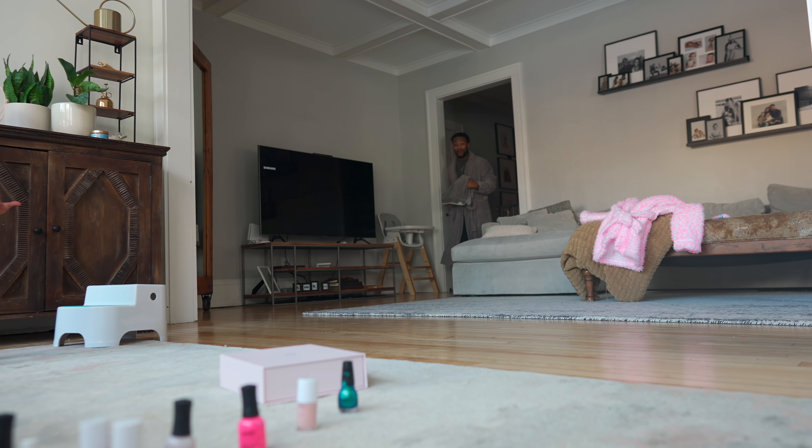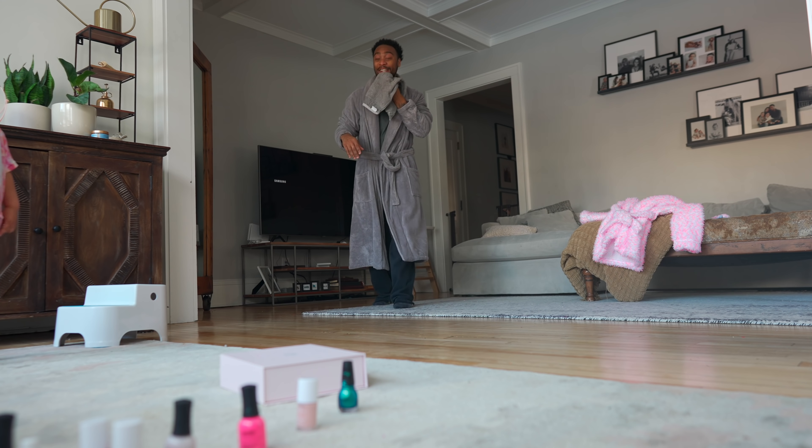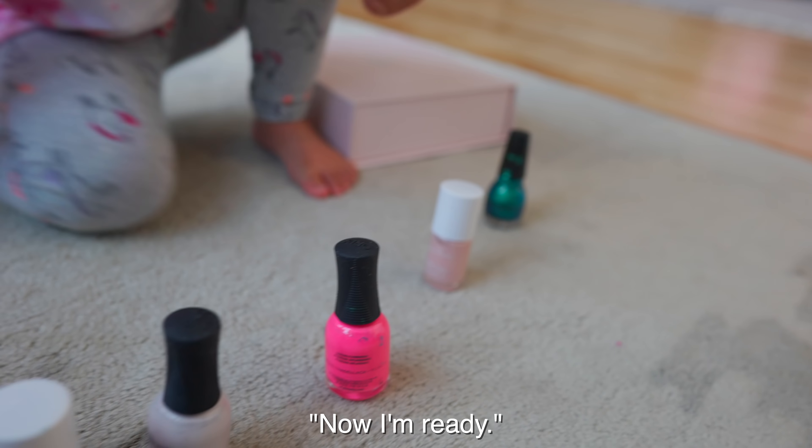You don't want to do a face mask? No. What do you want to do? I want to do my nails. Pick the colors, I'll be right back. This color, this color, this color. Oh wow, that is so cool. Now I'm ready. That's a really good job.